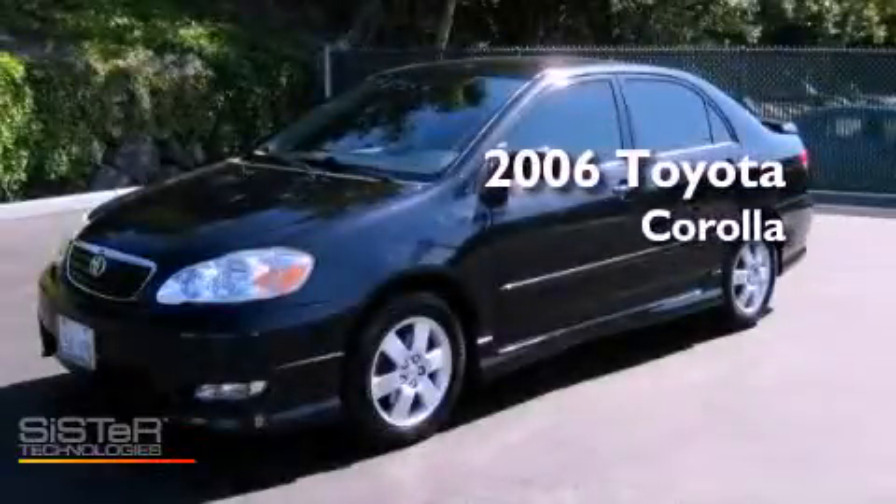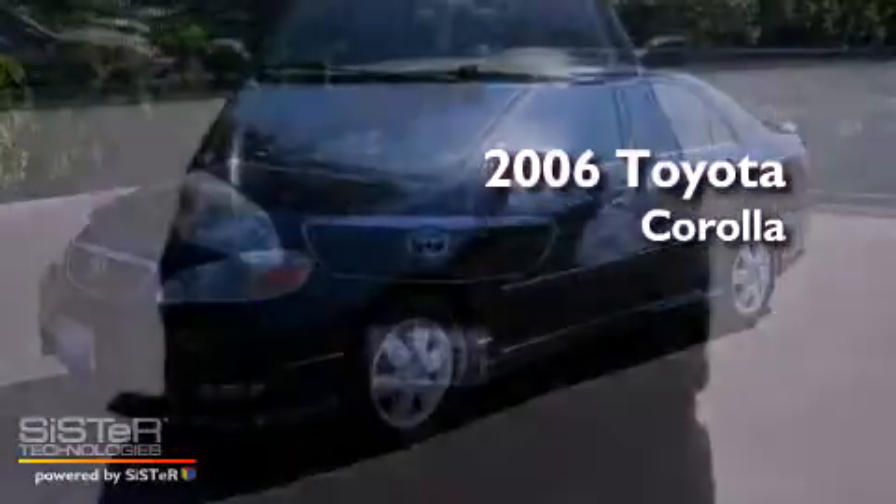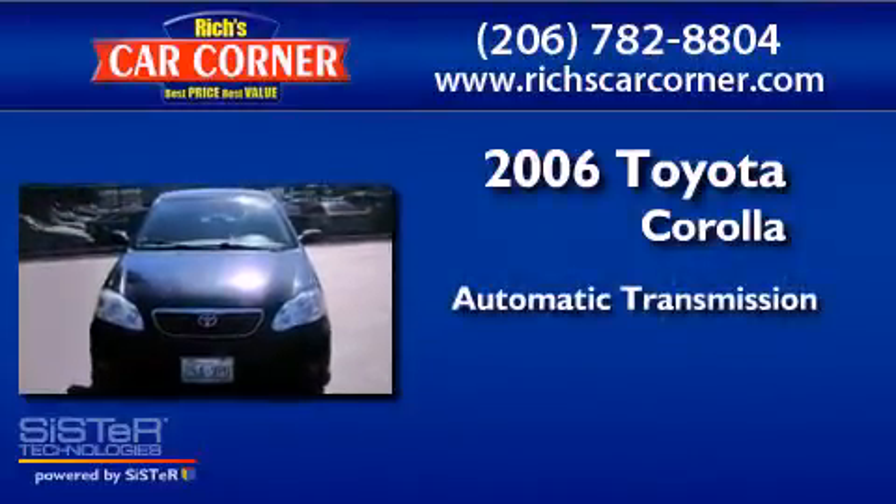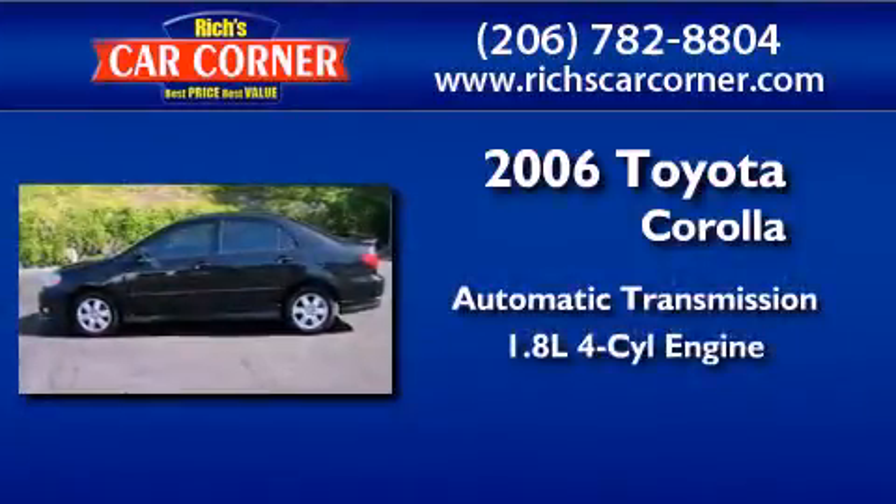This is a 2006 Toyota Corolla. This four-door sedan has an automatic transmission and an inline four-cylinder engine.